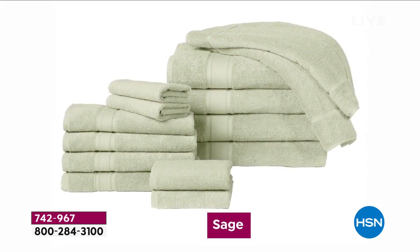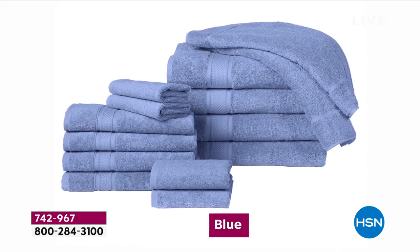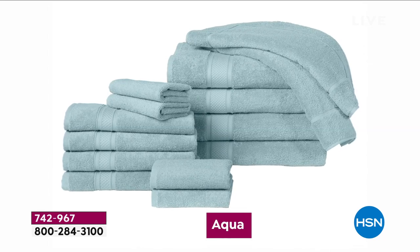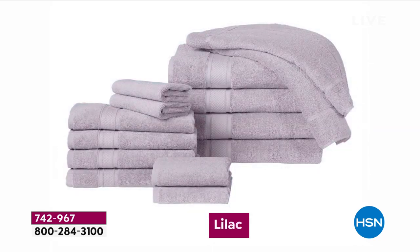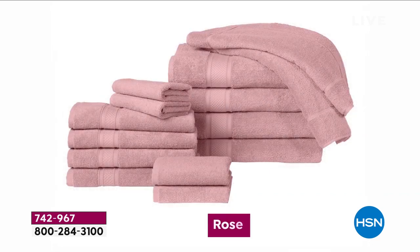This is what hotels do to give their towels the softest feeling — I'm talking about really nice hotels. We're showing you all the great colors, and a couple of them are going to go. It's been one of those days now with over 8,000 14-piece Turkish cotton towel sets gone.